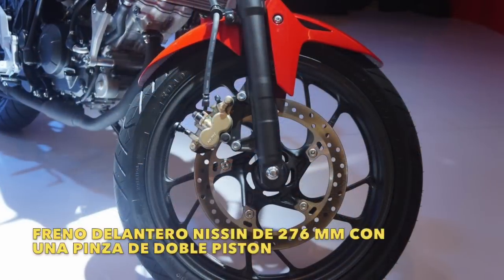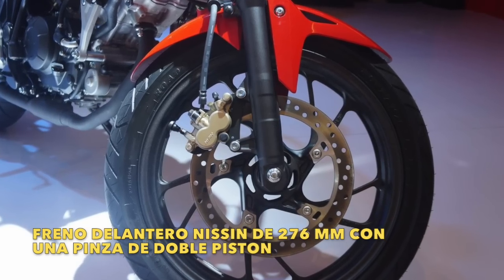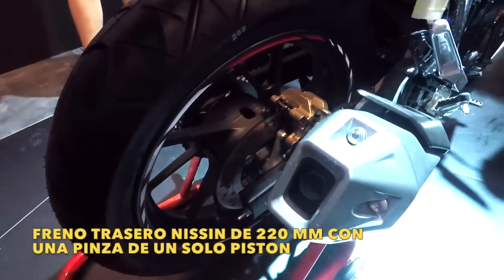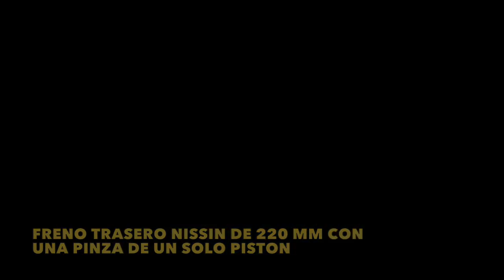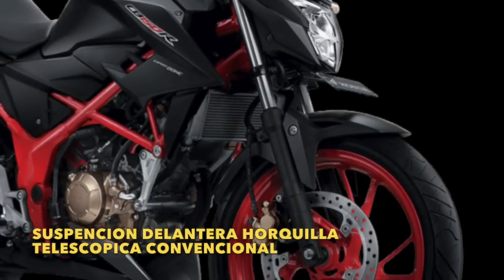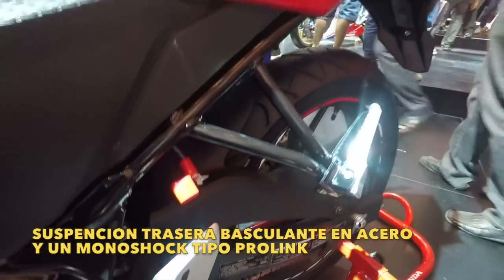Adelante encontramos un freno de disco Nissin de 276 milímetros con una pinza de dos pistones, y atrás un freno de disco también Nissin de 220 milímetros con una pinza de un solo pistón. En la suspensión adelante encontramos una horquilla telescópica convencional, y en la parte trasera un basculante en acero y un monochoque sistema ProLine.